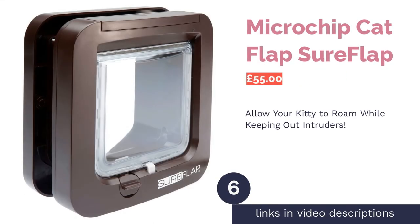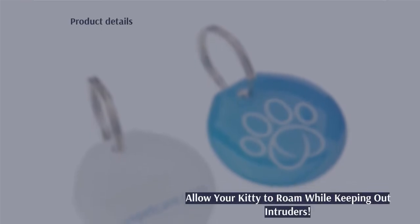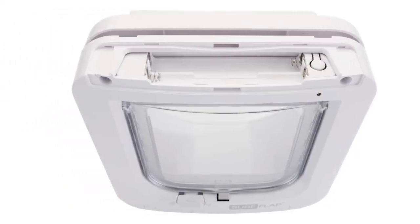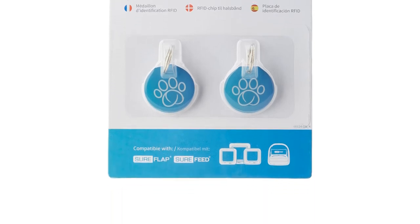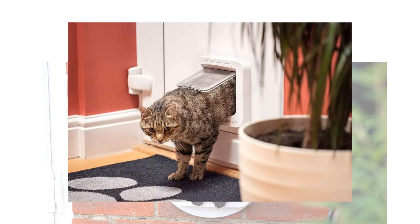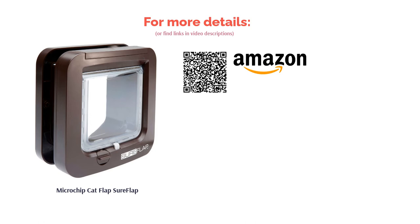The next product is the Microchip Cat Flap by SureFlap. For years, the standard cat flap has adequately served its purpose. The trouble is, as many cat owners have discovered, a door flap permits access to your home not just for your own cat, but for any cat that happens to be around. For this reason, a microchip-operated cat flap is pretty much essential. We've picked this one because it's made by a reputable manufacturer, includes a variety of locking options, and comes in a lovely shade of dark brown, making a nice change from the usual white.